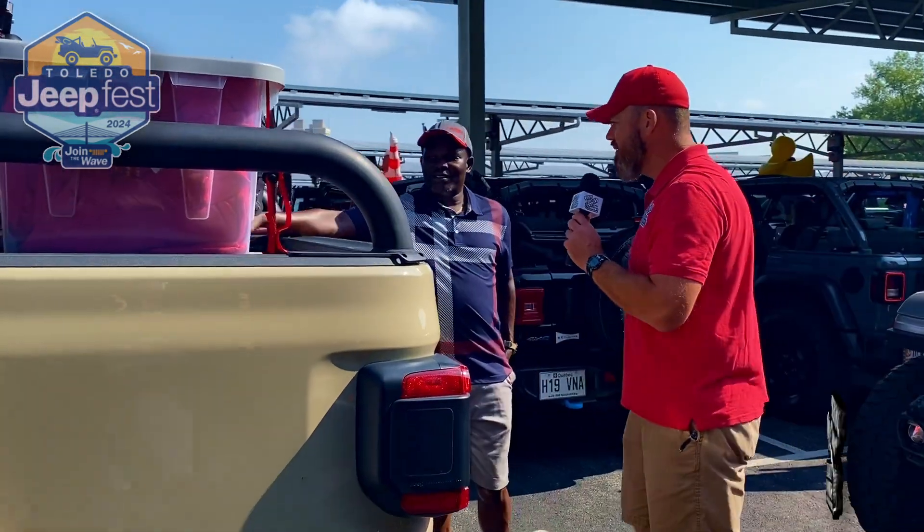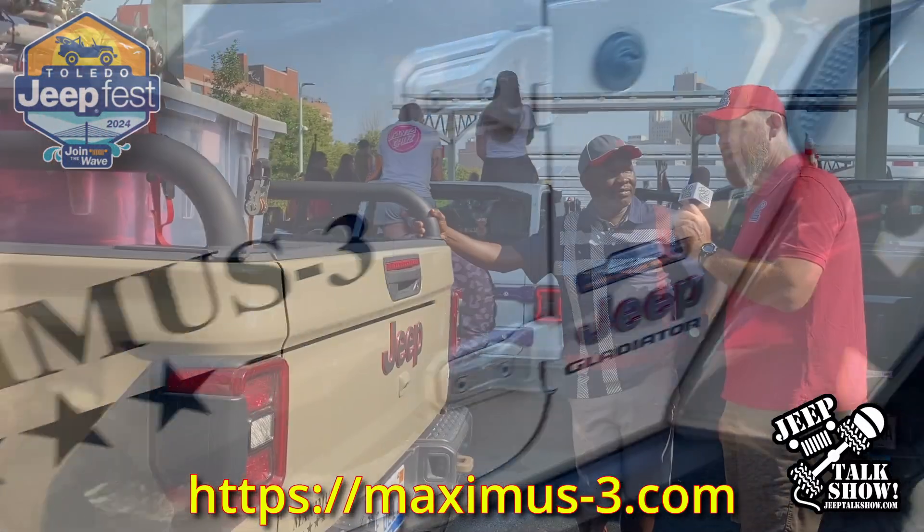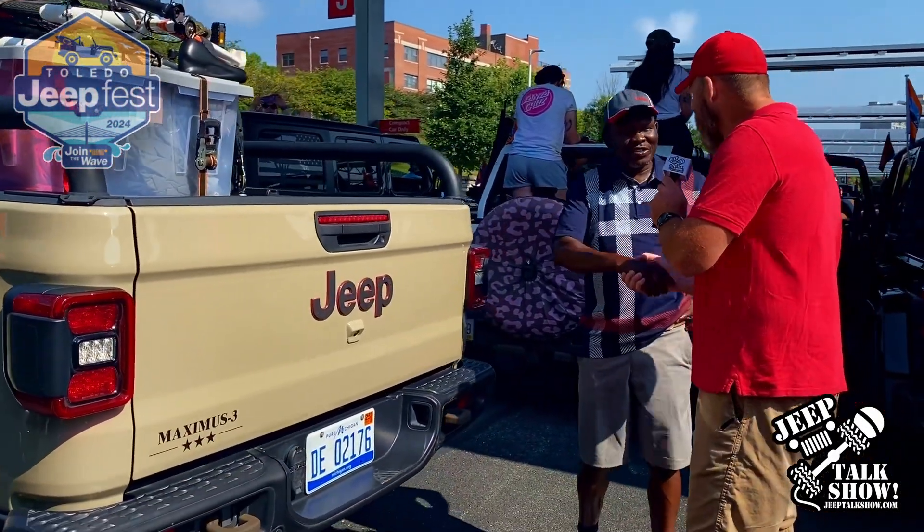And where does everybody find this? Maximus-3.com. Joe, thanks so much. Appreciate it.